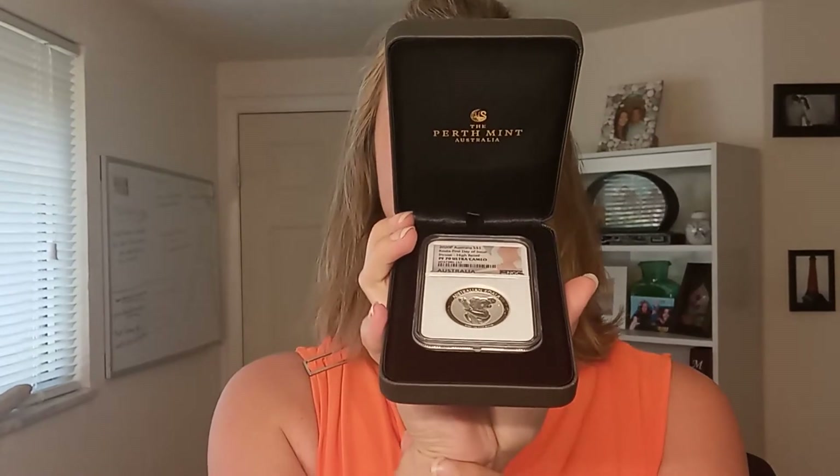This one is absolutely phenomenal. It is a graded coin and it comes in a case from the Perth Mint. I'll go ahead and open this up — it has the certificate of authenticity. The case is designed specifically for this special edition coin.